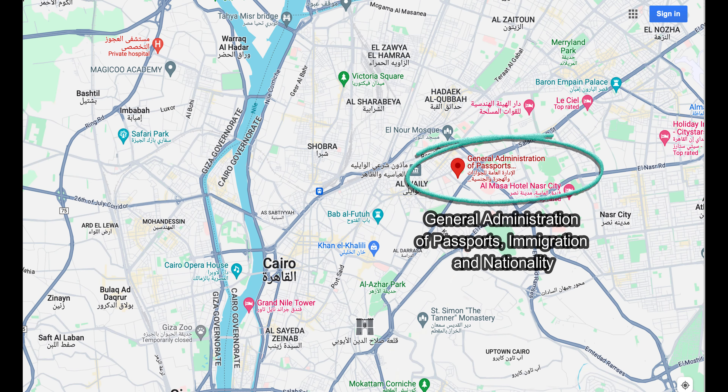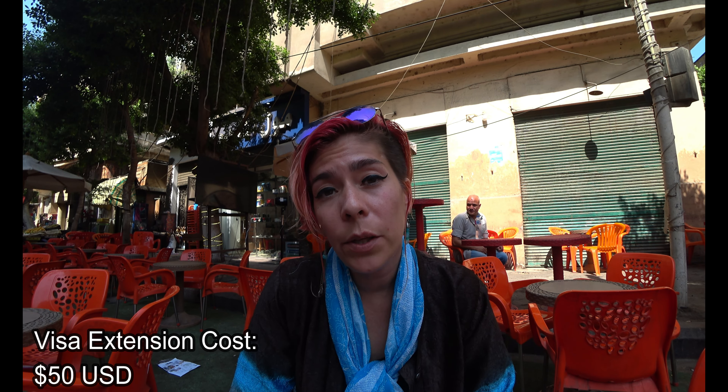The office is called the General Administration of Passports, Immigration and Nationality. The cost to extend your visa is around 50 US dollars. You can extend for up to a year — however, just because you request a year does not mean you will be granted that. What you need to bring to the immigration office is a pen and three photocopies of your passport photo. Online it says the immigration office opens at 8am but in reality people are queuing up there much earlier, so if I were you...